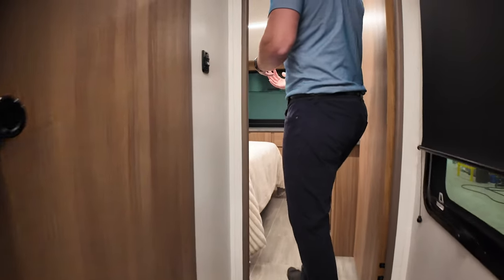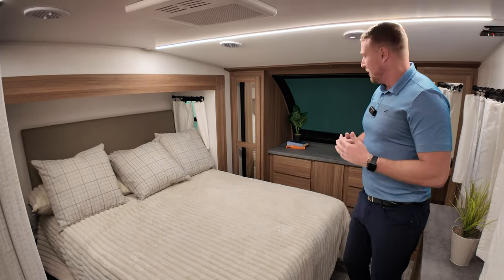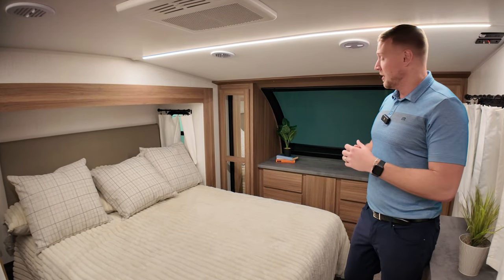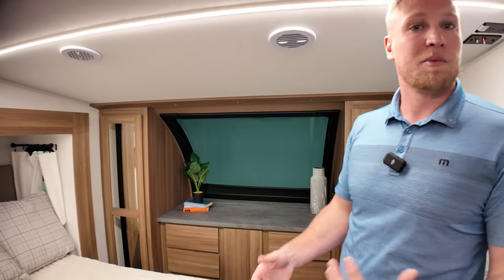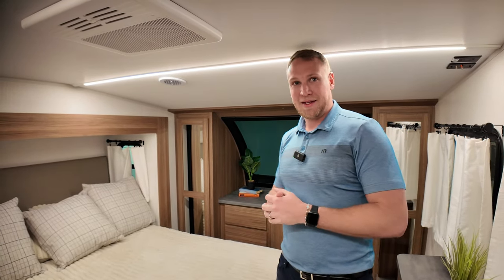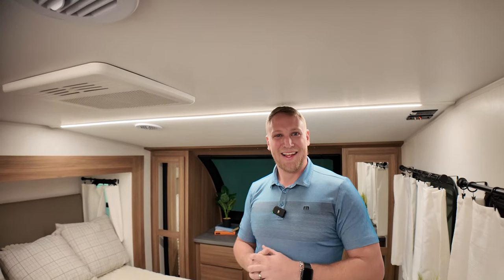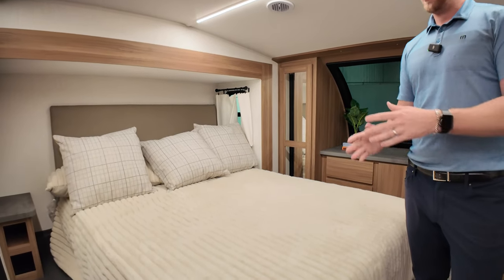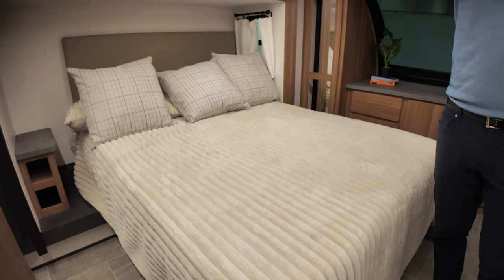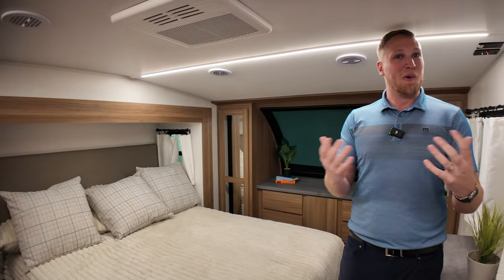In the bedroom, that large panoramic window up front really shows off — this is actually the largest window in the entire industry. You can look out at your campsite, and there is a built-in retractable shade so you can close it off for privacy. He is six-three and this is a mid-profile, so you're just trimming some hairs up there, but it feels really open and spacious. We accomplished that with an east-to-west facing king size bed and a larger slide up front.